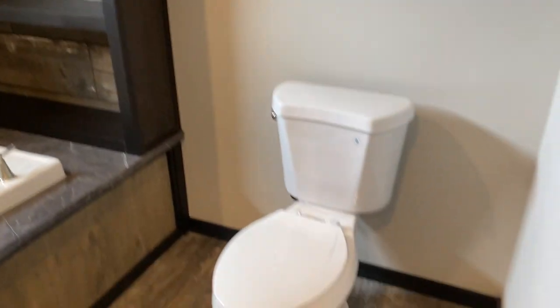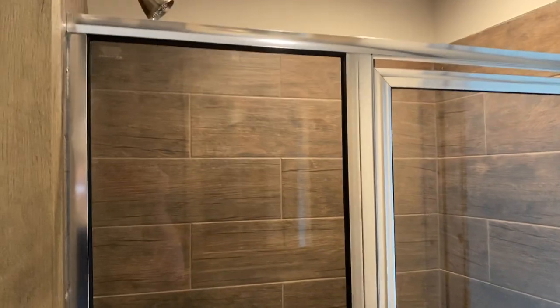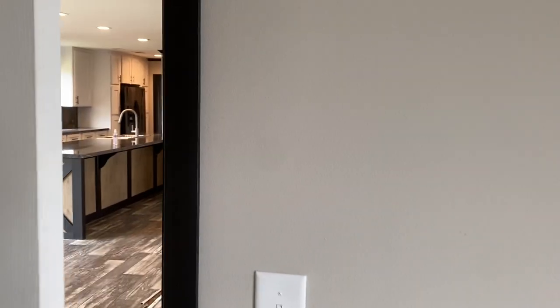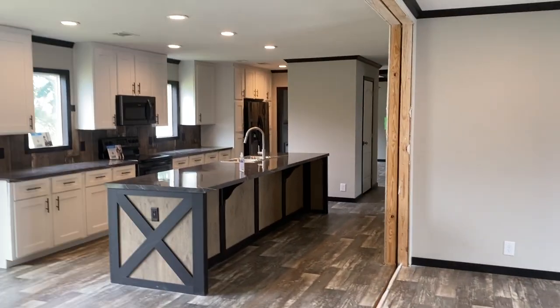There's a large transom window, an elongated toilet, and a nice tile shower right at 48 inches. This home is available to order, and there are not a lot of customizable features on it — but that's one of the ways we're able, with Clayton's help, to control costs.